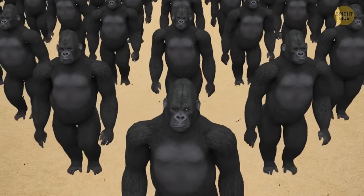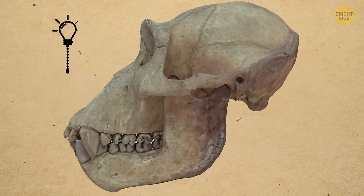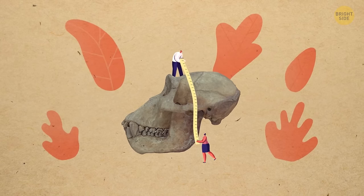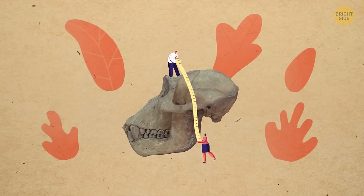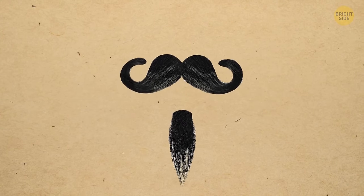Humans are the only animals that have chins. Even our closest genetic relatives, gorillas and chimps, lack this small piece of bone that extends forward from the jaw. Their lower jaws slant down and back from their front teeth. Scientists still haven't figured out this mystery — some researchers think chins help us chew our food, others are sure they have something to do with speaking, and a few think it's simply a special place to grow a goatee.